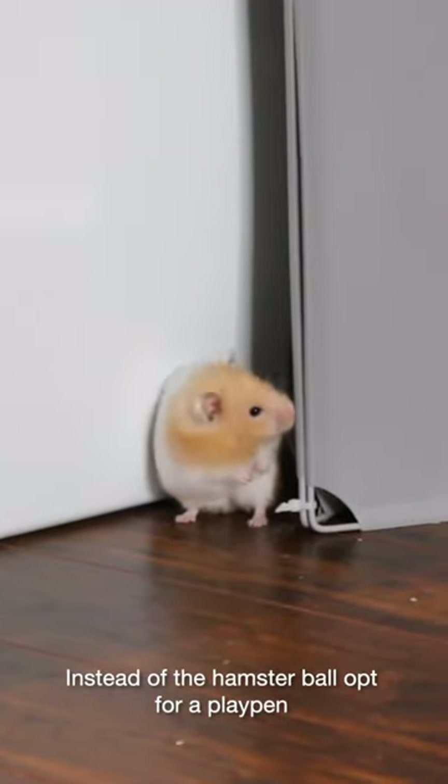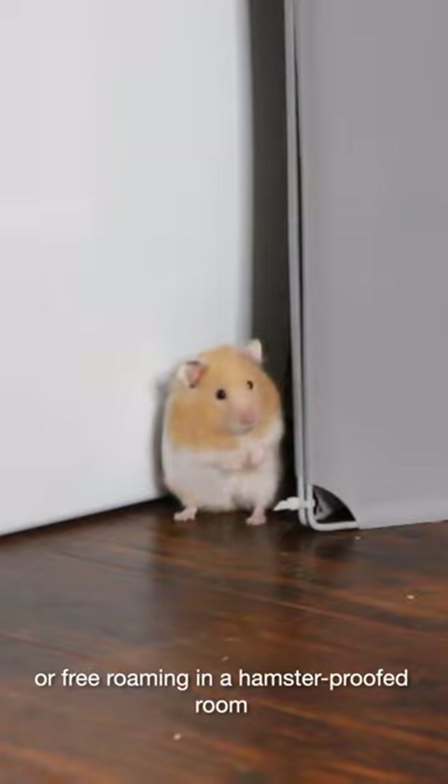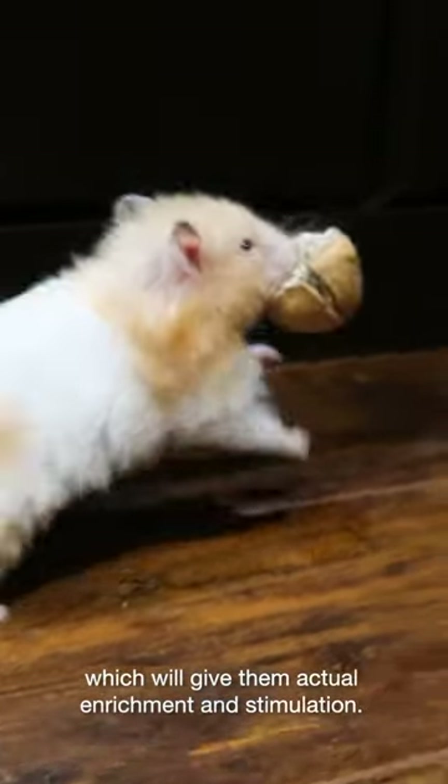Instead of the hamster ball, opt for a playpen or free roaming in a hamster-proofed room, which will give them actual enrichment and stimulation.